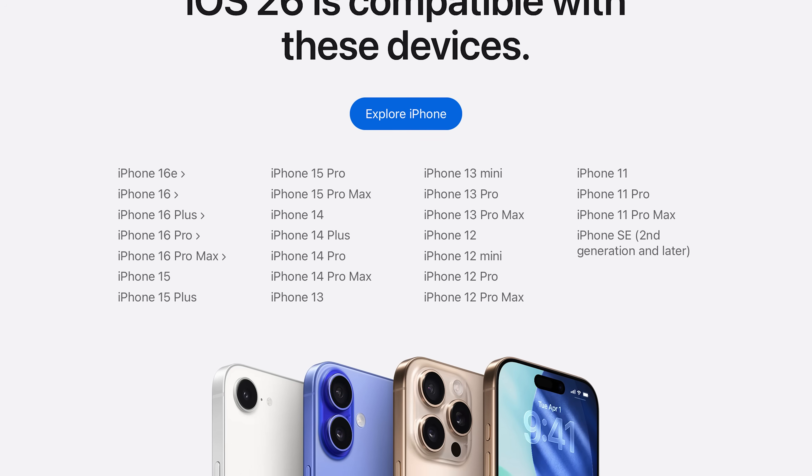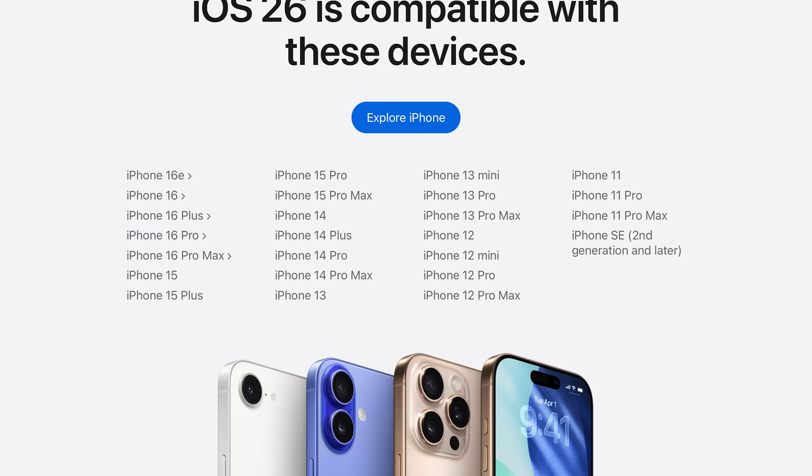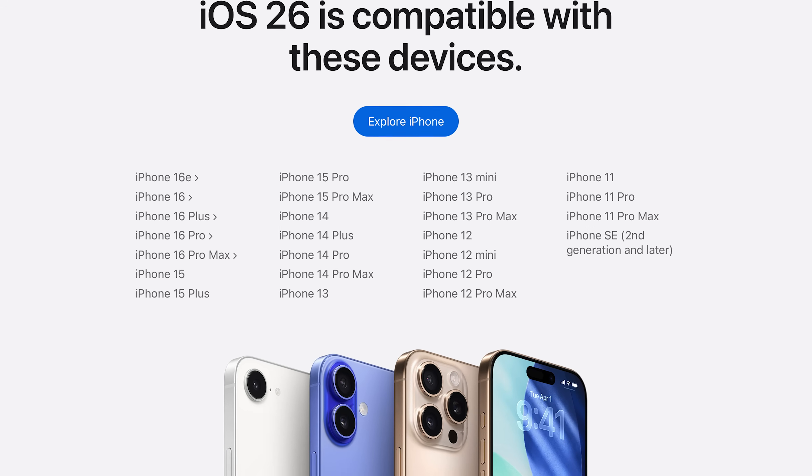Why specifically the 11 series, SE2, and 12 series? Why don't I recommend the update for those three generations? It's very clear — those are the three oldest iPhones that are compatible with iOS 26. So they are compatible, but they're barely there, right at the end of the line.